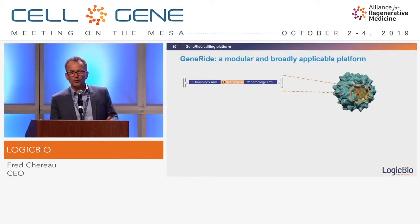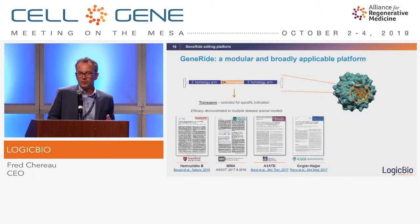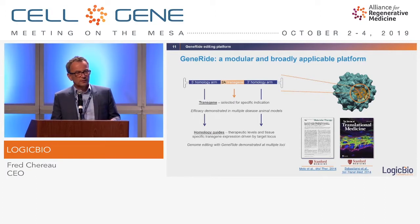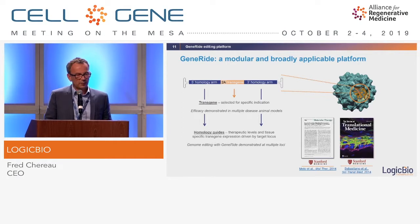Regarding modularity and how broad the platform is: our product is an AAV with a cassette inside, and when we go from one disease to another we essentially just swap out the transgene and replace it with another one. Everything we learn in the first disease — how the homology arm integrates into hepatocytes and so on — carries forward to the second disease. If we want to go after other tissues, we change the capsid and the homology arms to target another locus. We have two publications targeting fibroblasts and keratinocytes, and we intend to go after other cell types.